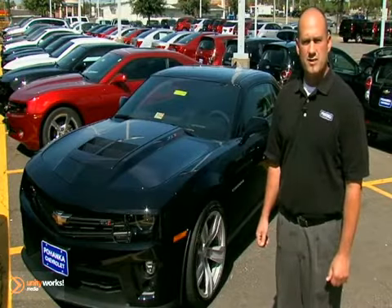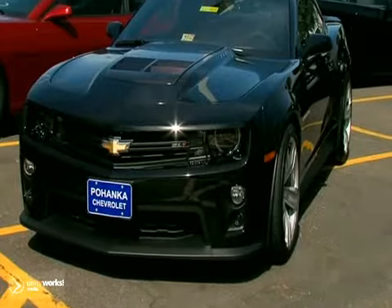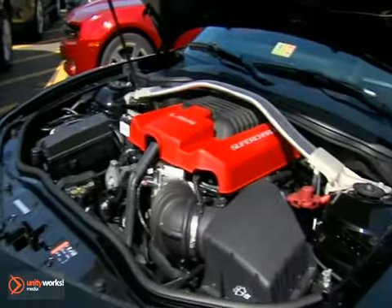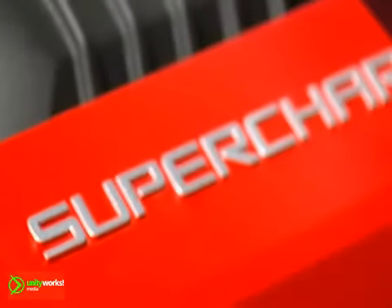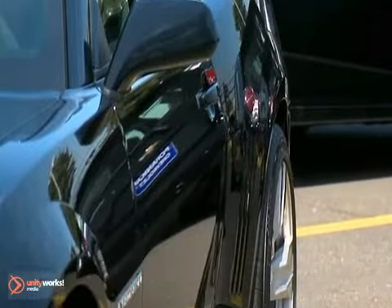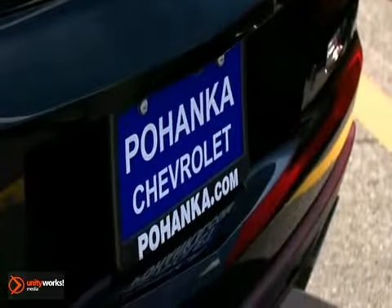Hey, Jim Sestere here at Pajanka Chevrolet in Chantilly with the 2013 Camaro ZL1. It's got a 6.2 liter V8 supercharged engine, 580 horsepower, 556 foot-pounds of torque, gets you 0 to 60 in 3.9 seconds.